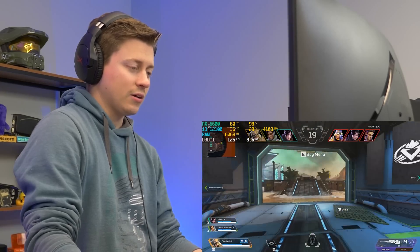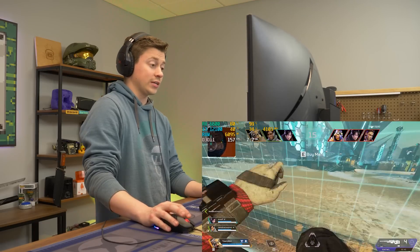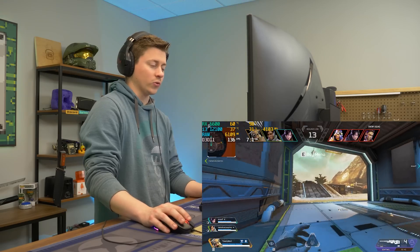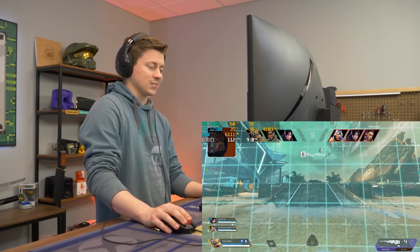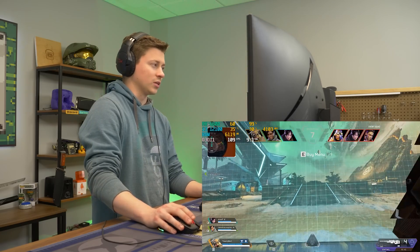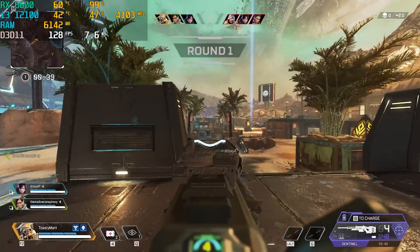We're now testing Apex Legends on the i3-12100F, going down from 6 cores and 12 threads to 4 cores and 8 threads. This is a similar test to see if an i7 or i9 would be worth it. Right off the gate we're at around 130 FPS.